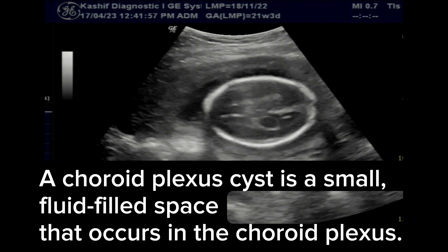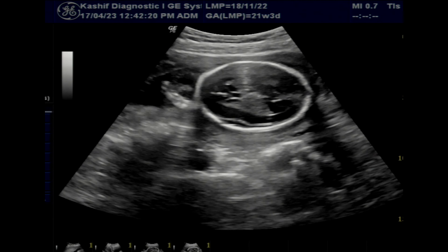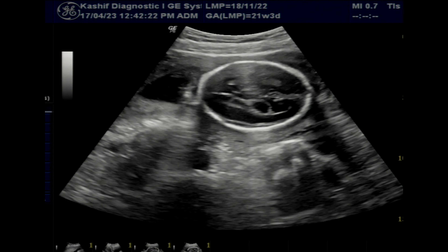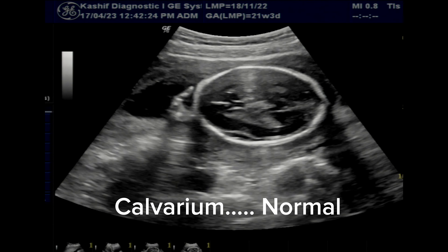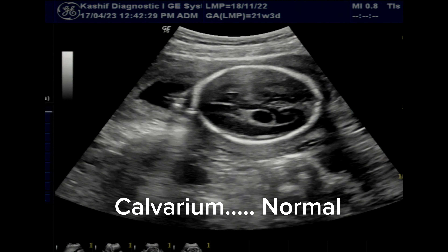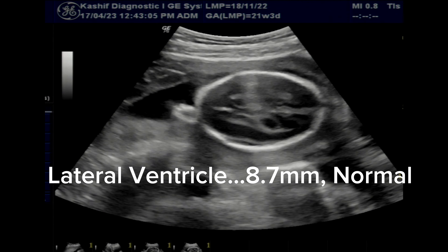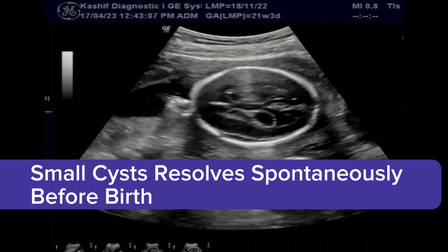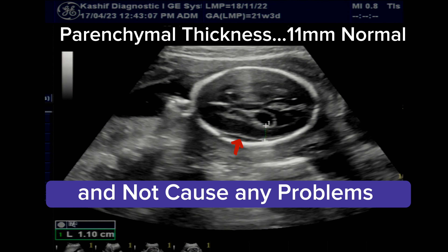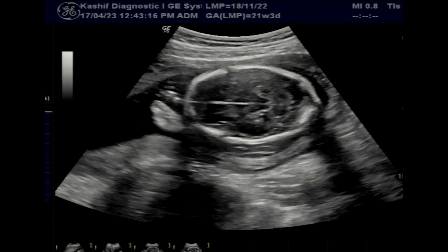Many times in the second trimester we see a small choroid plexus cyst. The choroid plexus cyst is a small fluid-filled space that occurs in the choroid plexus. A small cyst may be called a normal variant as it produces no health disorder or disability. It mostly resolves spontaneously on its own before birth or in the third trimester.